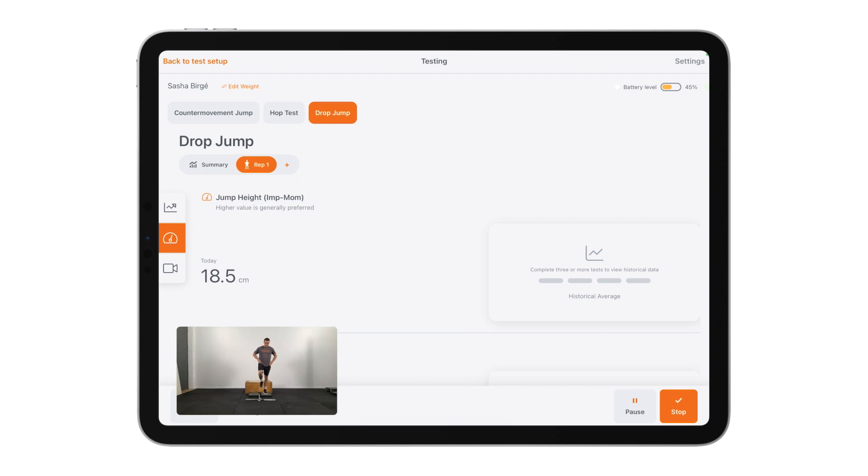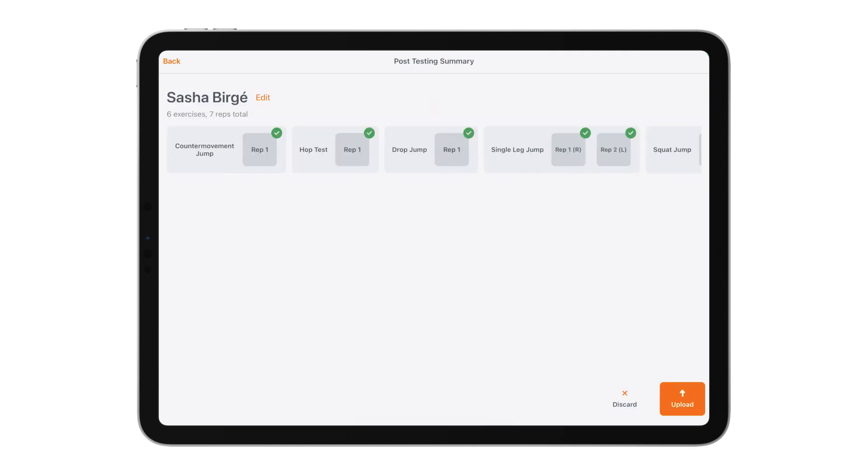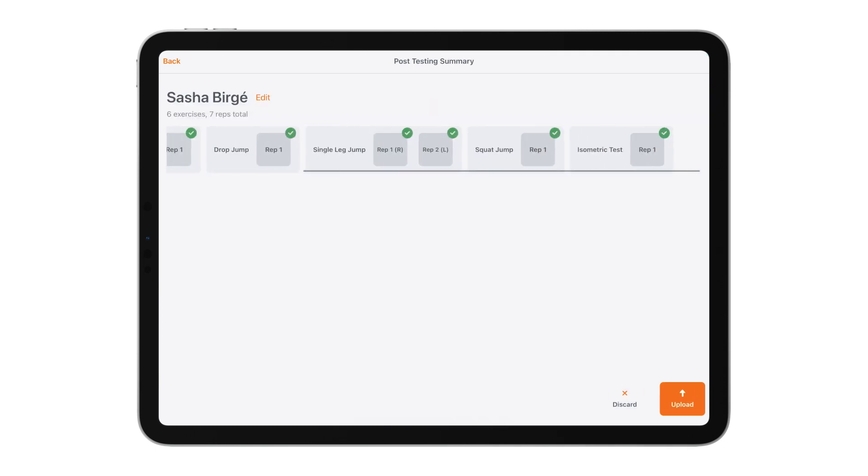a single leg jump and an isometric mid-thigh pull, the data from each test appears in real time. All tests have been detected individually and displayed in isolation so that you can upload them and compare them with historical data.